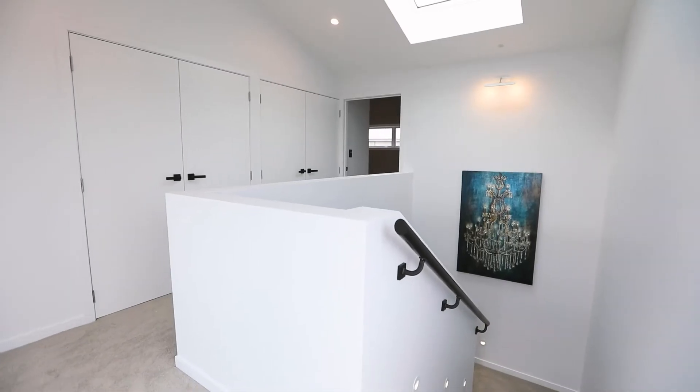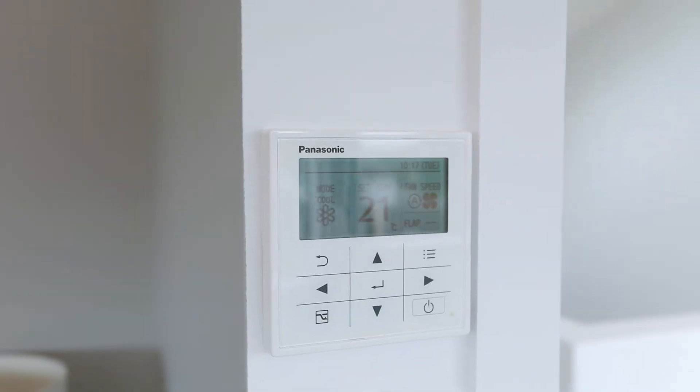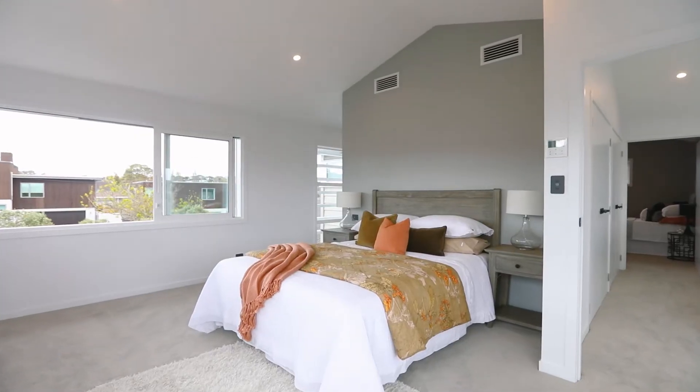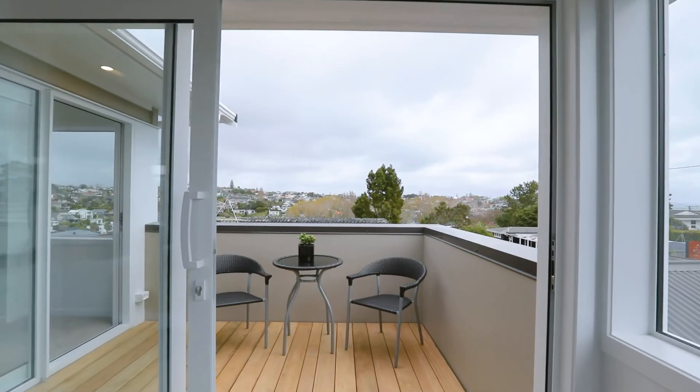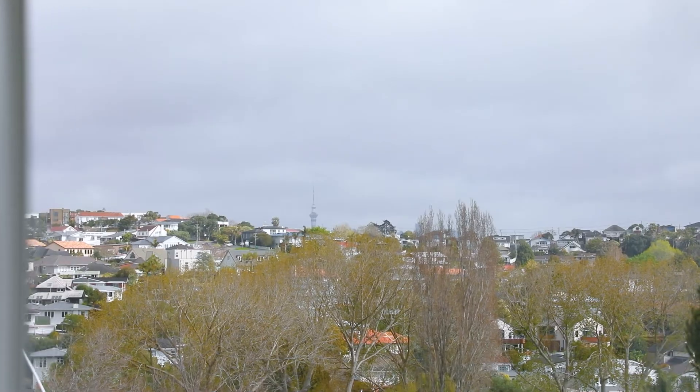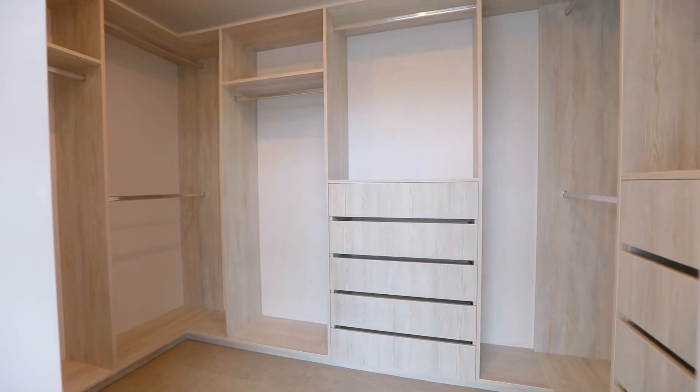High pitched ceilings with a skylight create volume on the upper level. It has a peek of the sea, and the master suite feels ultra luxurious with a private balcony, elevated views, and a substantial walk-in dressing room.